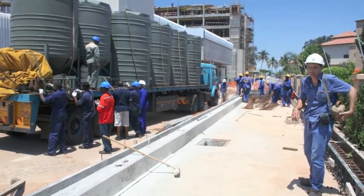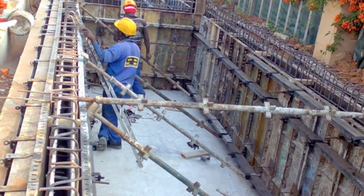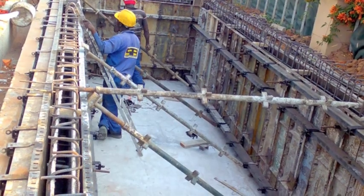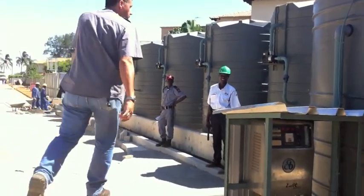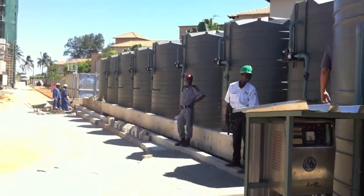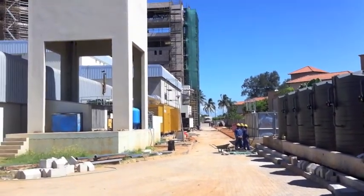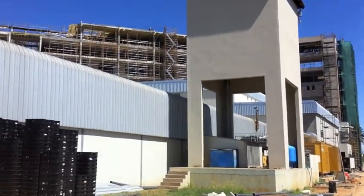This is a new shopping centre under construction in Maputo, Mozambique. This is the collection tank being built, and now you can clearly see the plant and the ozone generator in the front here, which is obviously the end of the plant. And now we pan up to see the building of the shopping centre under construction.